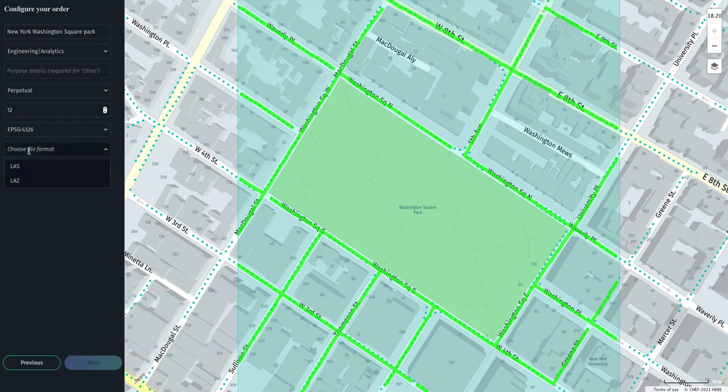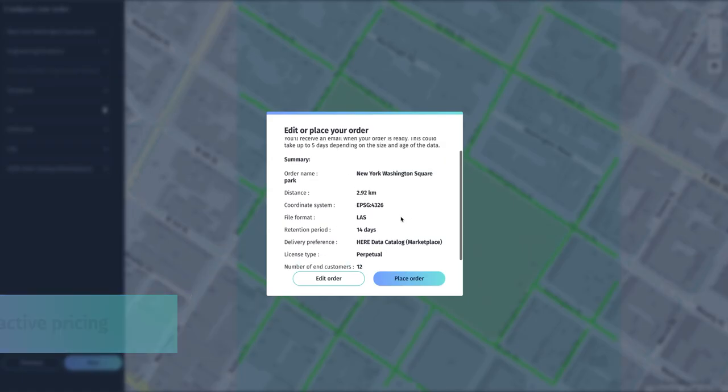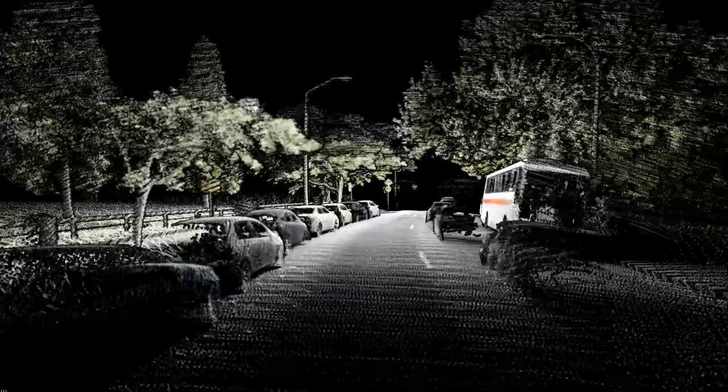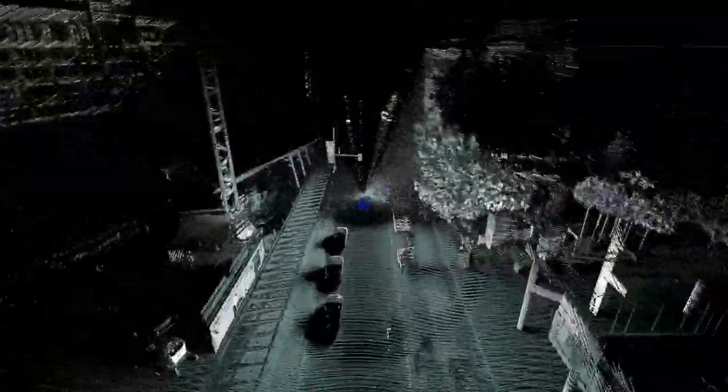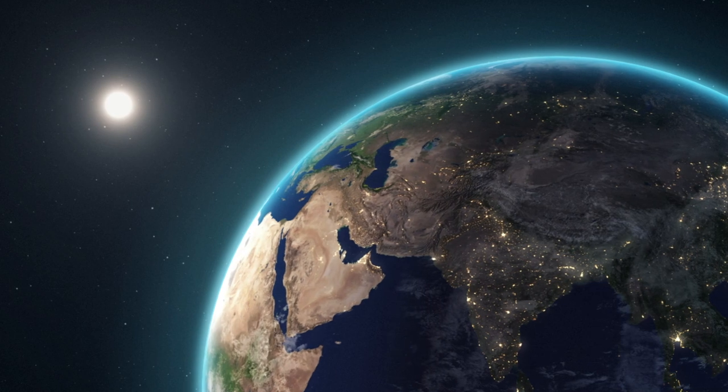HERE LiDAR data is offered at attractive price points at a fraction of traditional collection surveys. At HERE, we bring location-enabled products to market to empower new and compelling geospatial solutions with accuracy and global scalability at a fraction of the cost.